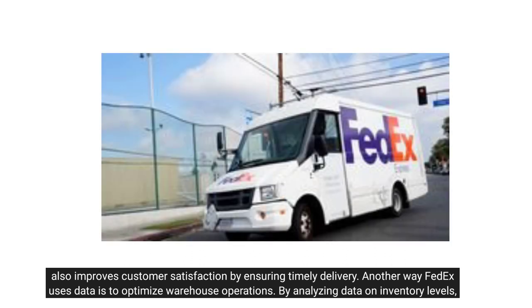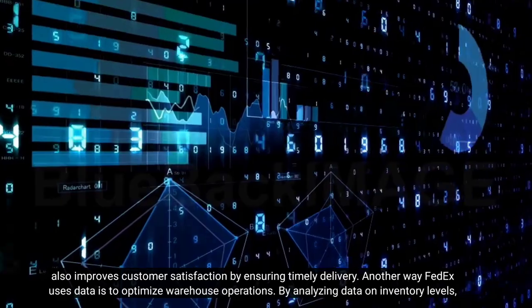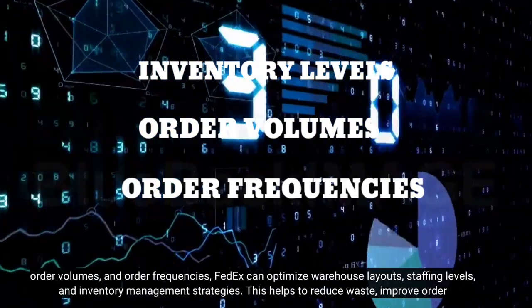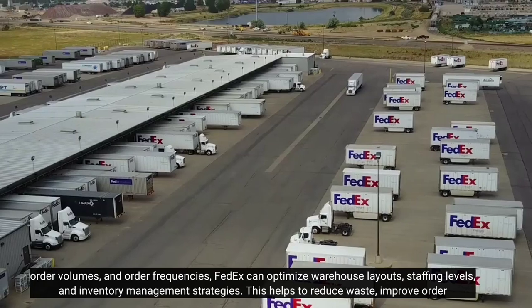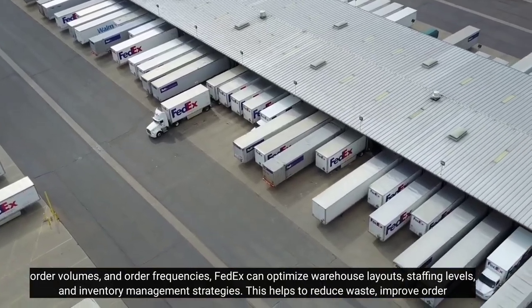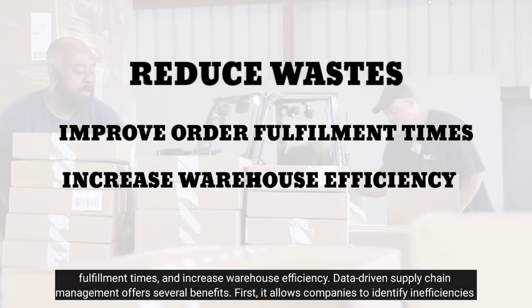Another way FedEx uses data is to optimize warehouse operations. By analyzing data on inventory levels, order volumes, and order frequencies, FedEx can optimize warehouse layouts, staffing levels, and inventory management strategies. This helps to reduce waste, improve order fulfillment times, and increase warehouse efficiency.